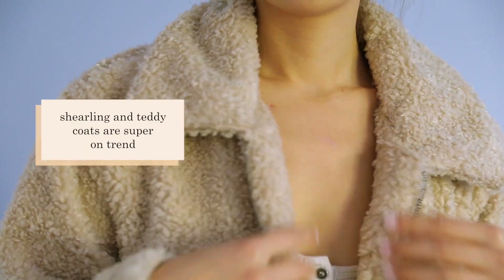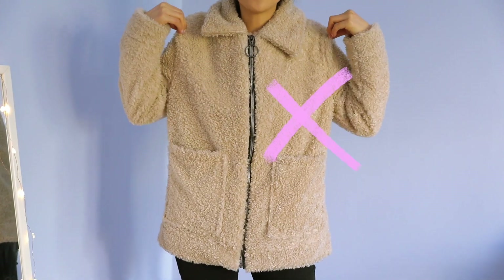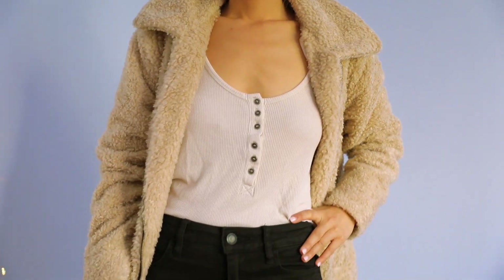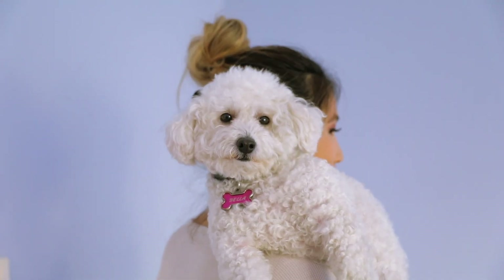I've been obsessed with shearling coats — they're so cute and fuzzy, they remind me of a really cozy blanket. If you've gone fall shopping you've probably seen an oversized shearling coat; they sell out so quickly. Only able to get a size medium, it definitely overwhelms my body type. The trick to styling an oversized shearling coat is by wearing a more fitted look underneath, like a pair of jeans and a fitted top.